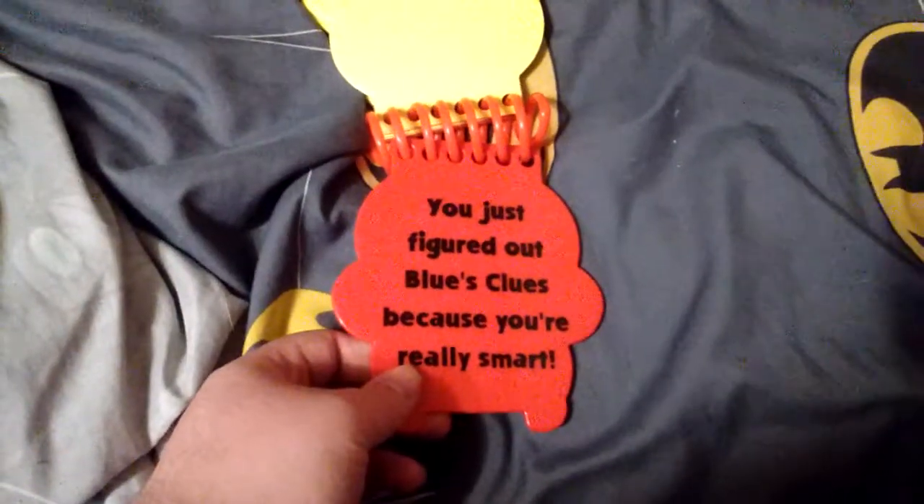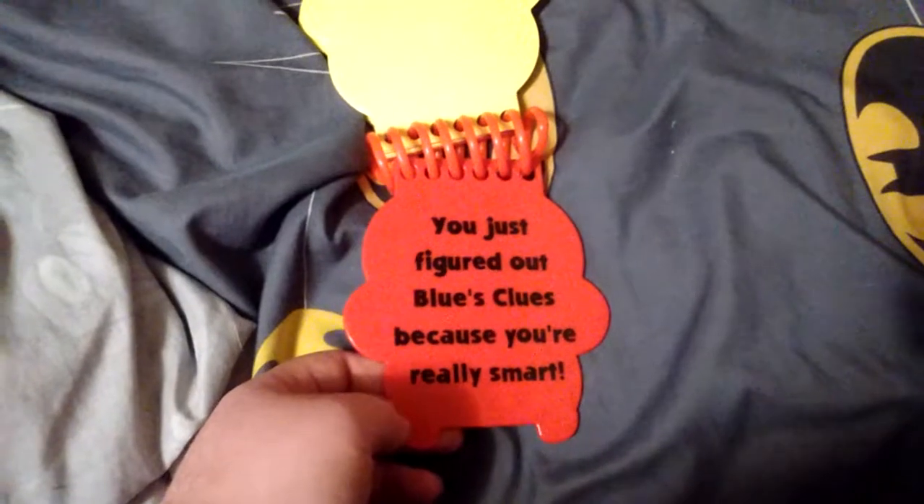And then as you can see, some pages are stuck. There's the other ones. And then right there, you just figured out Blue's Clues because you're really smart.